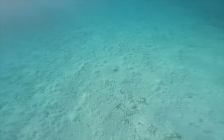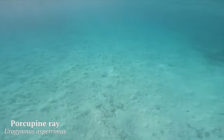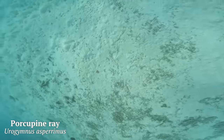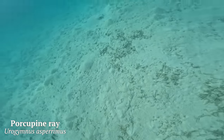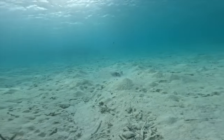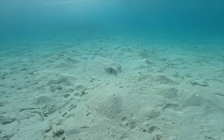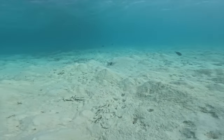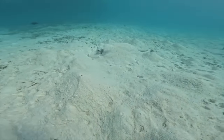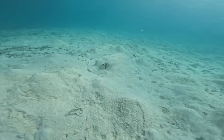As I headed out further I managed to spot this porcupine ray, which had buried itself in the sand. It's almost impossible to see from the surface, but diving down you can see it pretty clearly. The porcupine ray is a relatively rare species of stingray - unlike many other stingrays, it doesn't actually have a sting on its tail. Instead it has loads of small thorns along its dorsal side and down its chunky tail, buried in the sand for camouflage from predators.